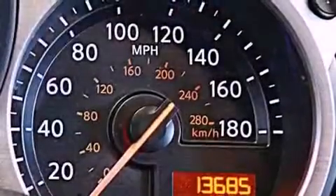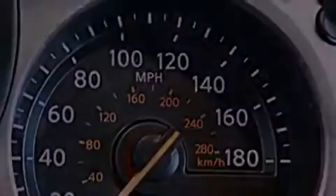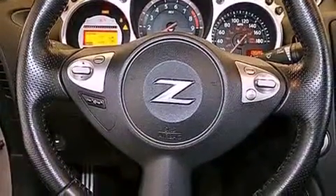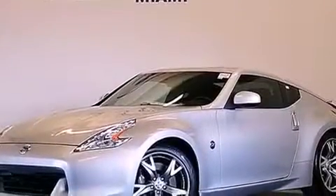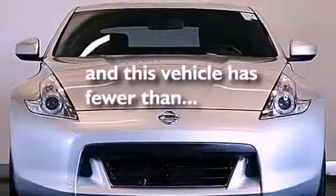The following features are also included: Nissan's intelligent key entry and ignition systems, air conditioning with automatic climate control, cruise control, a CD player, a leather-wrapped steering wheel, an electronic throttle, a passenger-side vanity mirror, rear impact crumple zones, steering wheel controls, and this vehicle has fewer than 14,000 miles on the odometer.